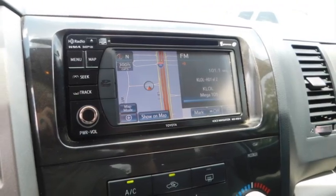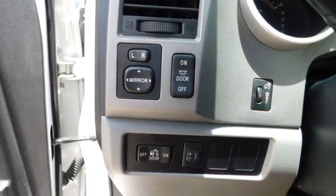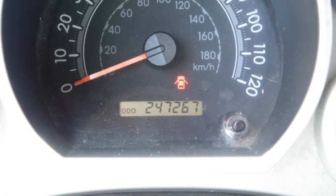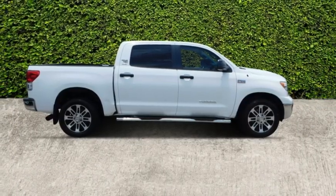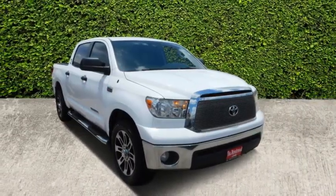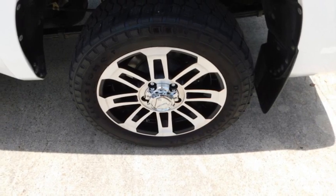Here are some of this vehicle's great options: sliding rear window, heated side mirrors, daytime running lights, remote keyless entry, mirror memory, traction control, cruise control, child safety locks, power door locks, and power windows.